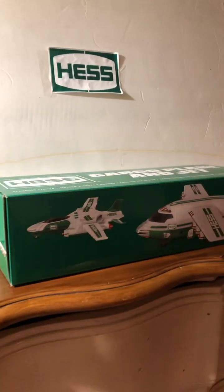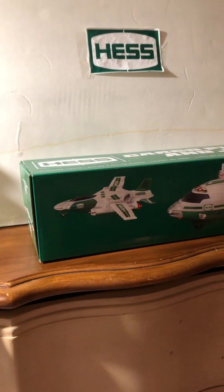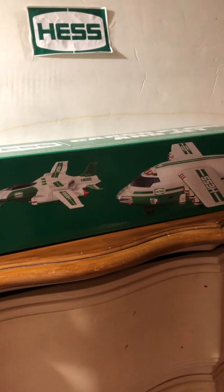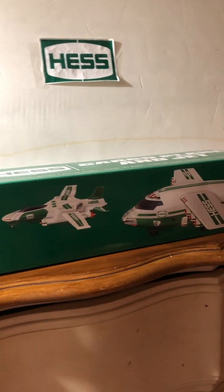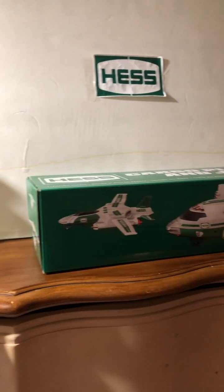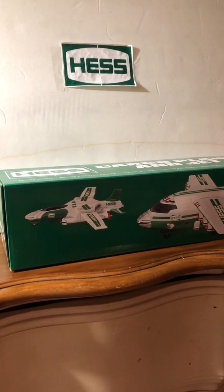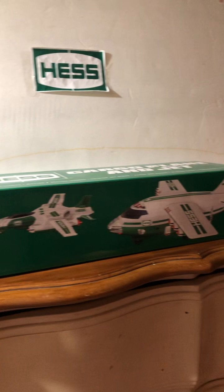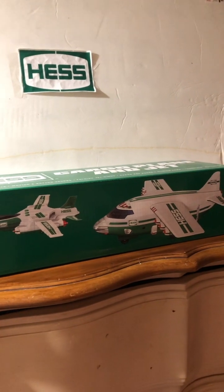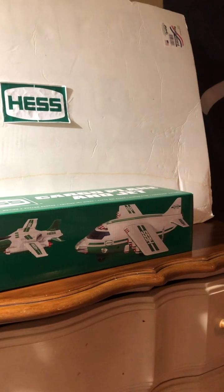I'm not an aircraft nerd per se — well, actually, in a way I kind of am — but I'm more of an any-kind-of-vehicle collector, especially when it's Hess related. This is a really good model to have in your collection, definitely one for the books. You can actually get one of these for no more than about 30 to 40 bucks on eBay or Amazon.